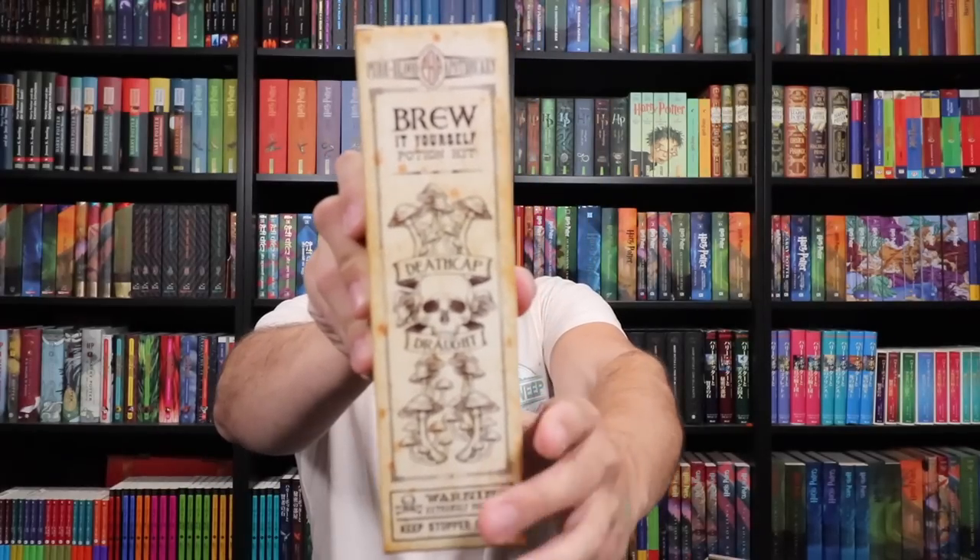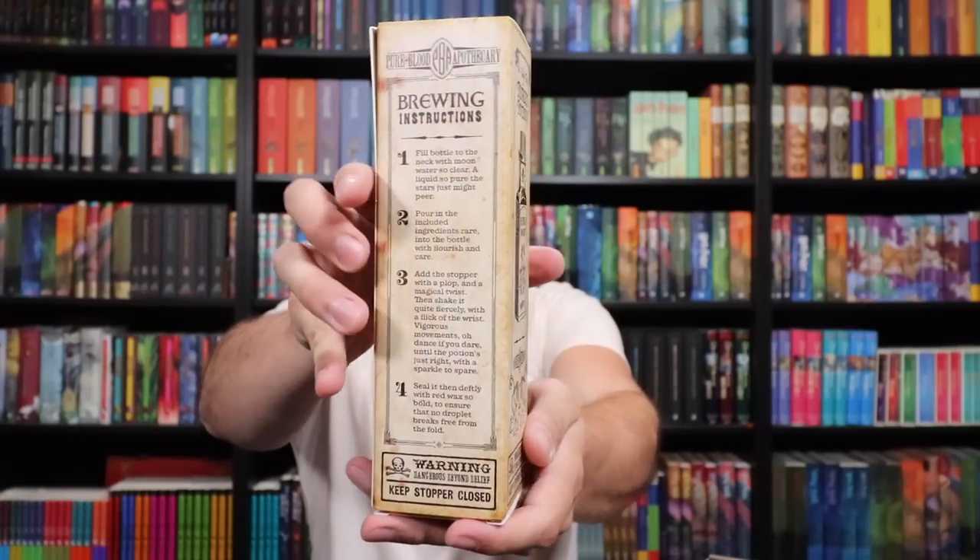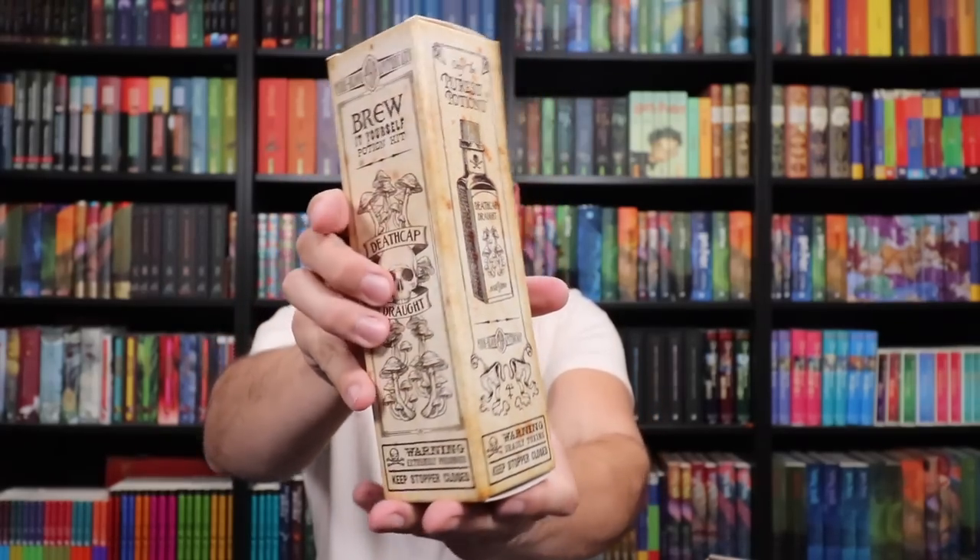Death Cap Draft. Warning — extremely poisonous. Keep stopper closed, which is probably what this wax seal stick is for. This box is gorgeous. The Wizarding Trunk boxes their items — their art pieces themselves — and essentially it's like you're getting two items in one. You're getting display items with the item itself, so I would say don't throw the boxes out because these are great for display purposes.